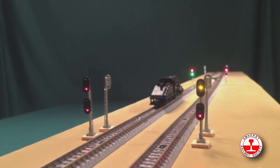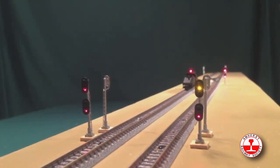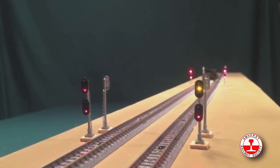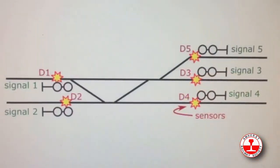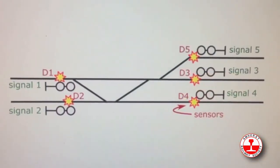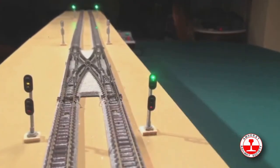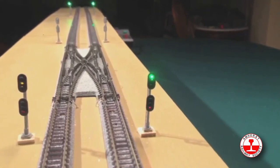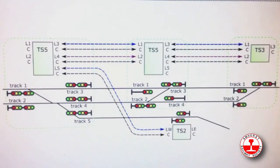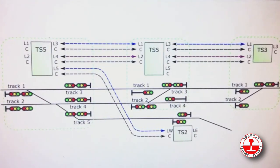The signals can also protect a control point where you have turnouts. The control point can have a single crossover, double crossovers, or scissors crossovers. A turnout to a branch line or passing siding can also be part of the control point. TS5 circuits can be linked to other TS5 circuits, and you can also link to TS3 and TS2 signal control circuits.